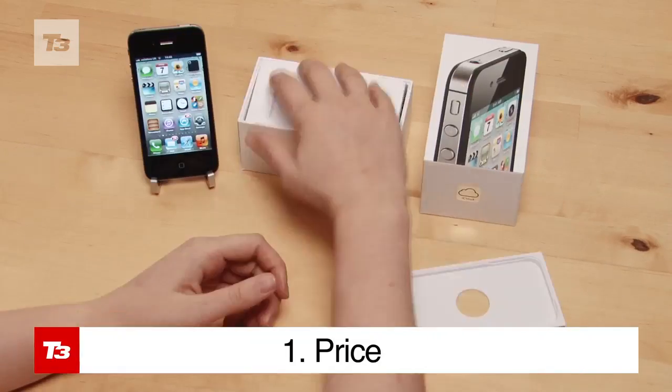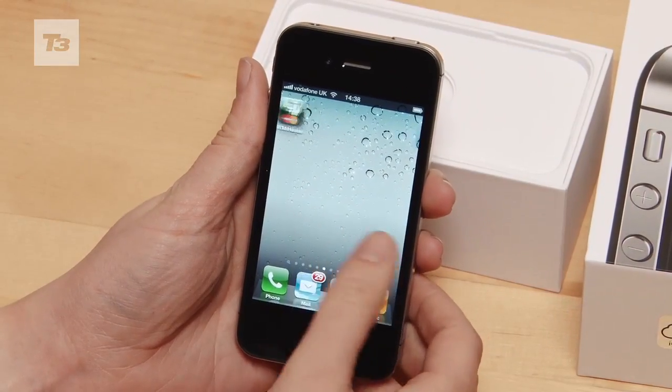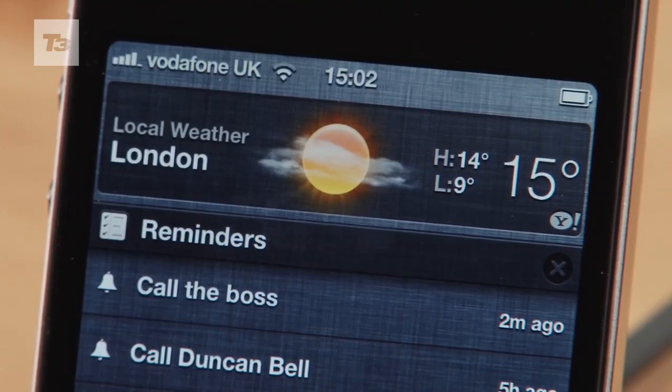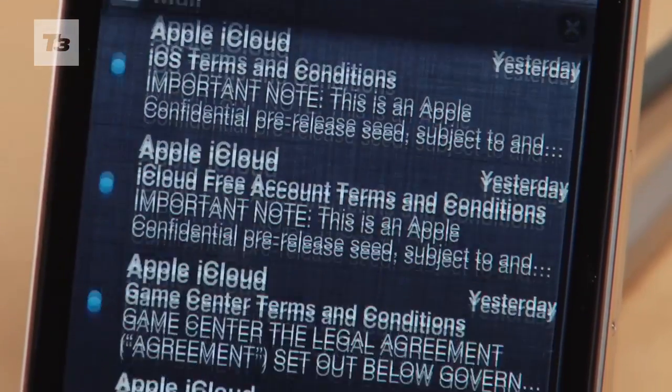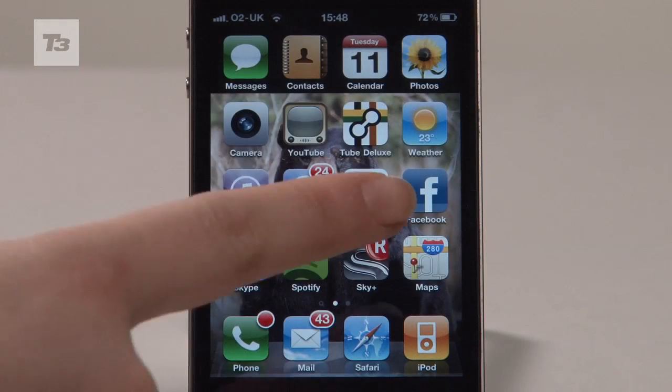First and foremost is the price. From October 14th you'll be able to get your hands on a 16GB 4S for £499, a 32GB model for £599, and a 64GB version for £699, SIM-free direct from Apple. The original iPhone 4 will now only be available with 8GB of memory and has dropped in price to £429.